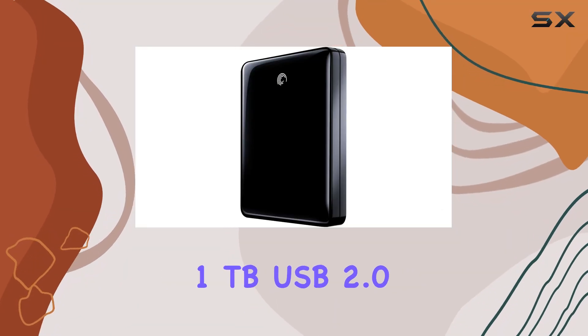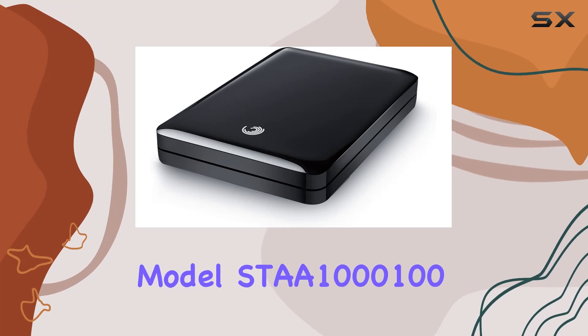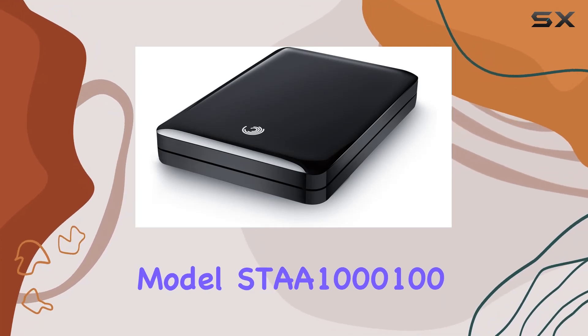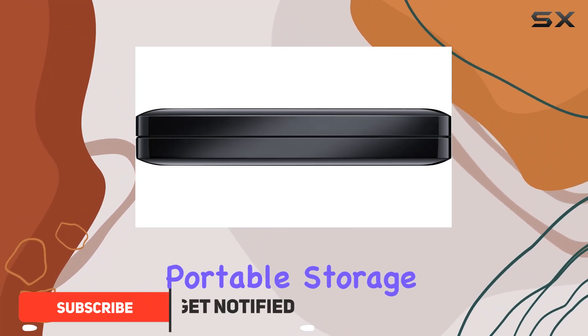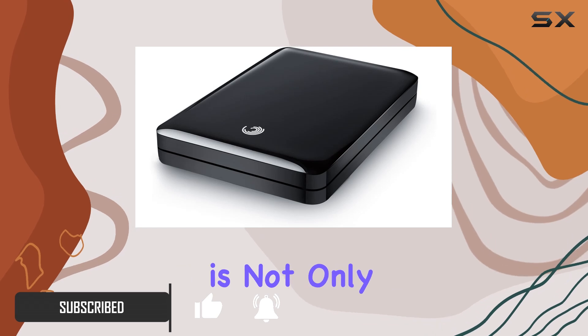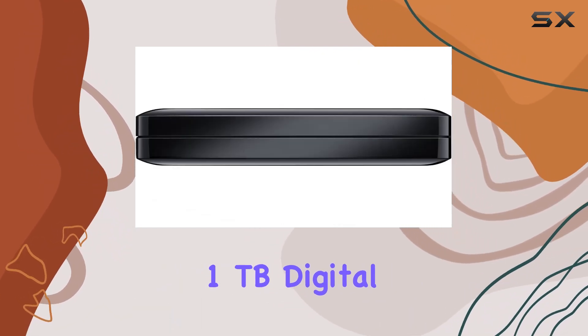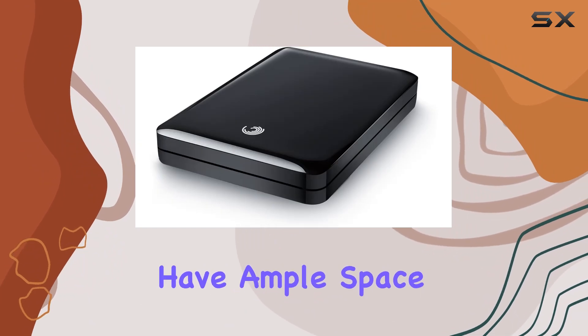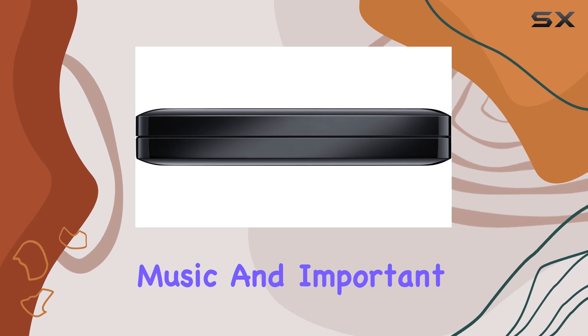The Seagate FreeAgent GoFlex 1TB USB 2.0 Portable External Hard Drive, Model SDA1000100, is an exceptional choice for anyone in need of reliable, portable storage. With a sleek black design, this hard drive is not only functional but also aesthetically pleasing. Its 1TB digital storage capacity ensures you have ample space to store or back up your photos, movies, music, and important documents.